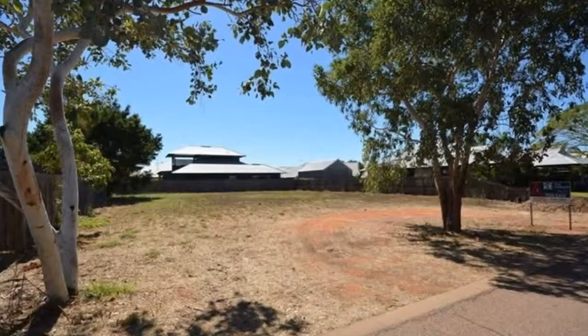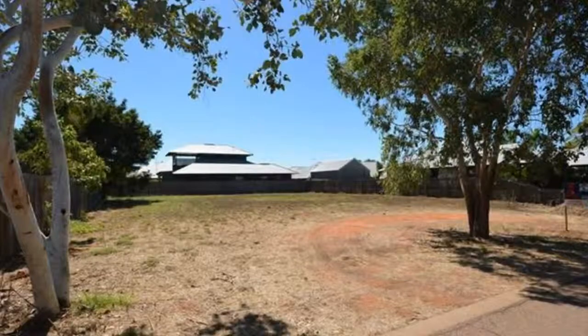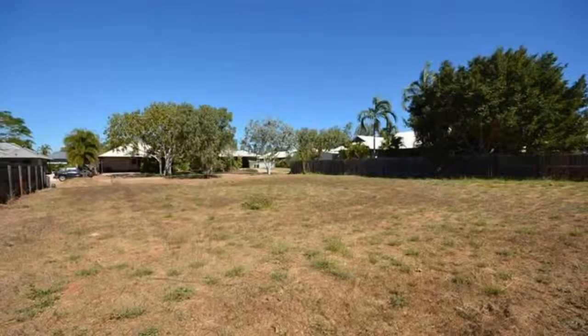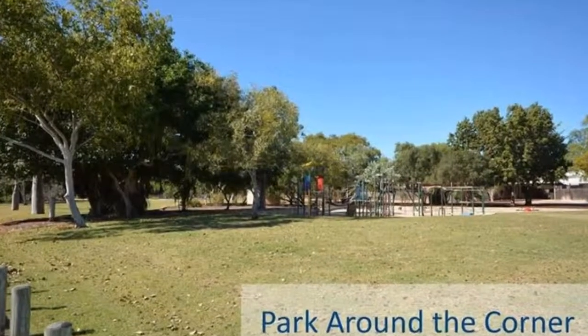Welcome to the tour of 20 Durak Crescent in Broome. Centrally located in an appealing pocket of Broome, this spacious 831 square meter block with a generous 25 meter frontage is the ideal position to create your dream home.